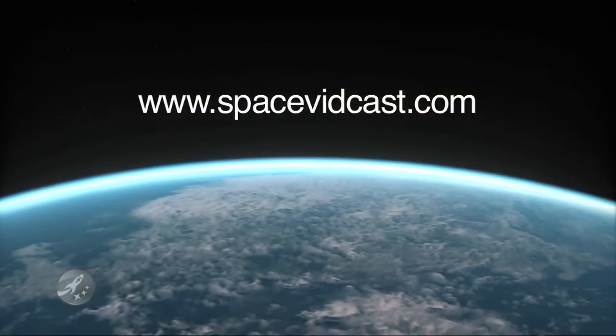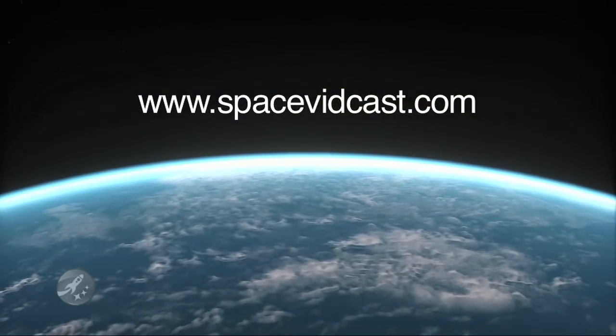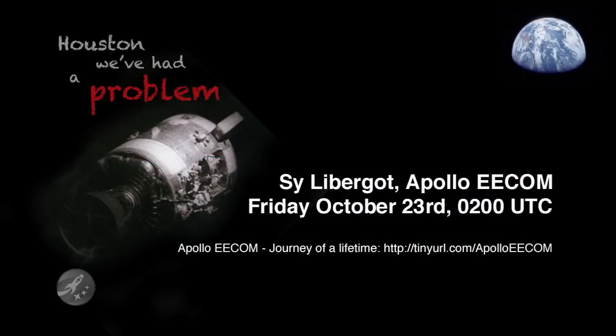For more information and to continue the conversation, visit SpaceVidCast.com. Join us live this Friday at 2 a.m. Coordinated Universal Time to chat with Apollo ECOM Cy Liebergot, who was on console when the famous words 'Houston, we've had a problem' were spoken. Remember to convert to your local time zone or check the website for additional details.